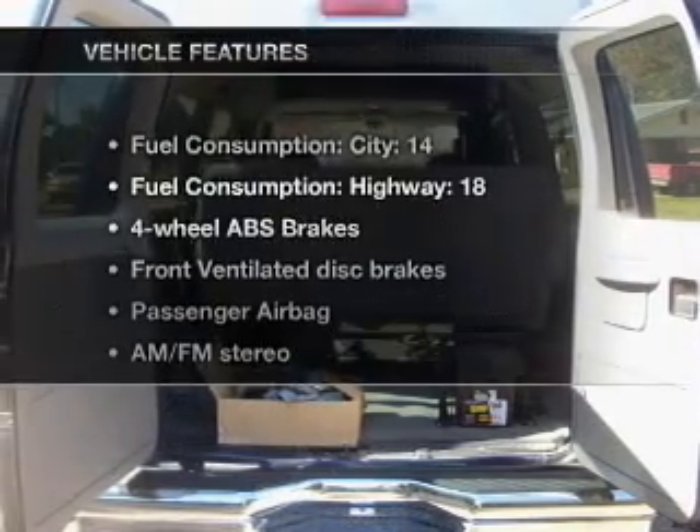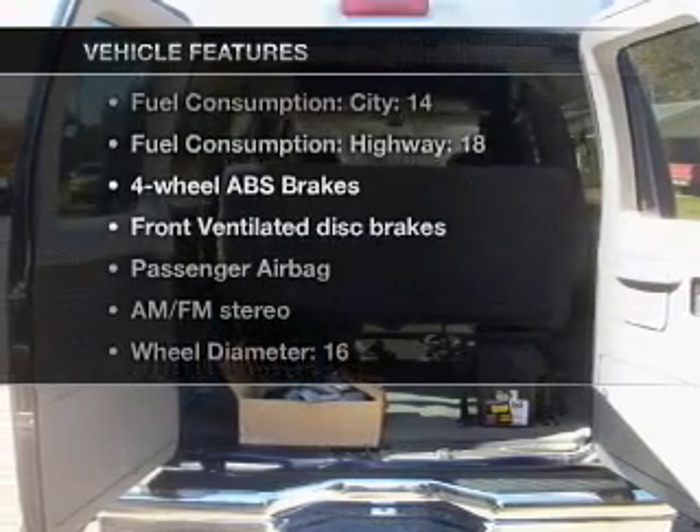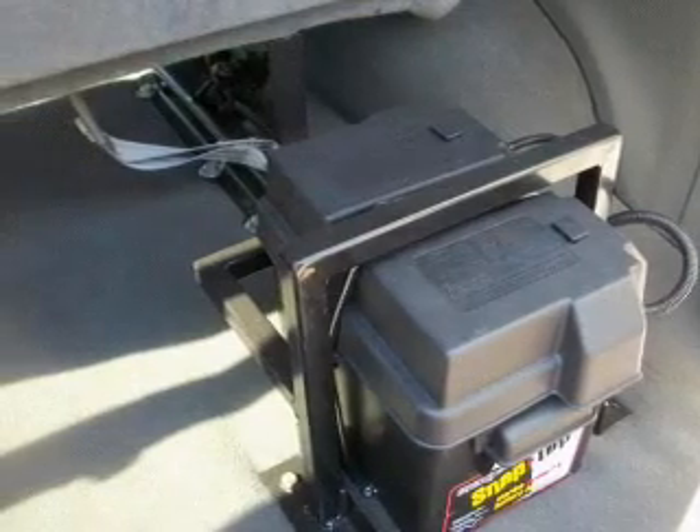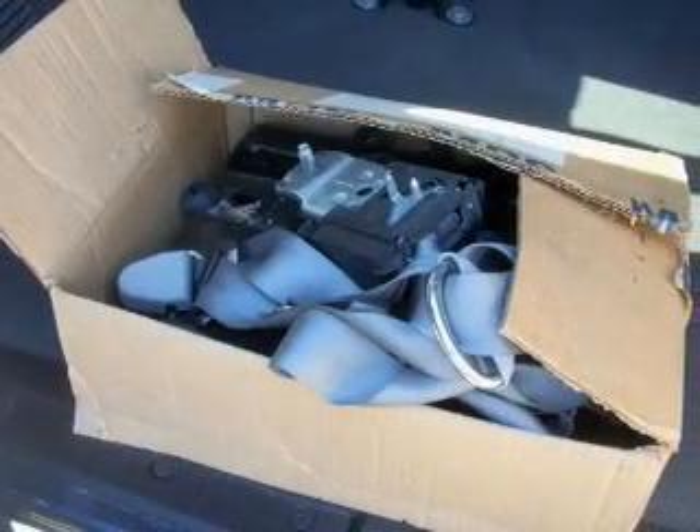And with these notable features, you won't want to miss out on the opportunity to own this amazing ride. Air conditioning, power steering, an alarm system, an AM-FM stereo, and an adjustable tilt steering wheel.